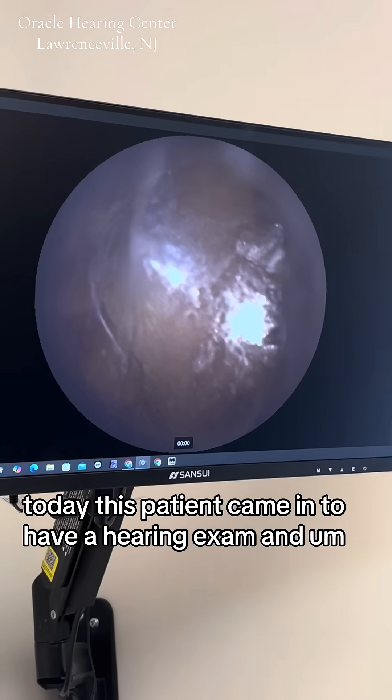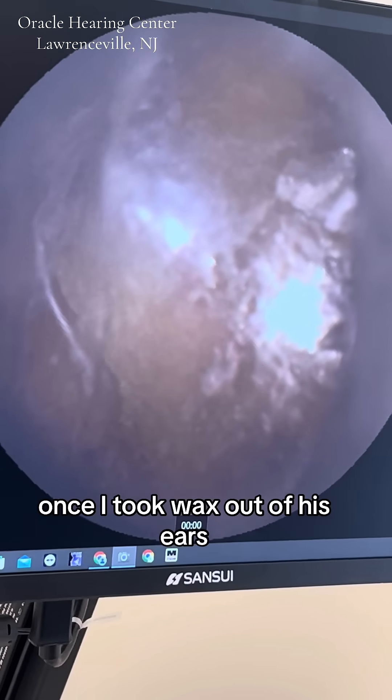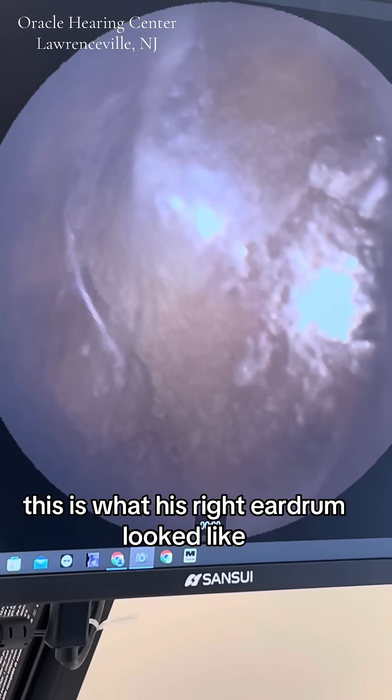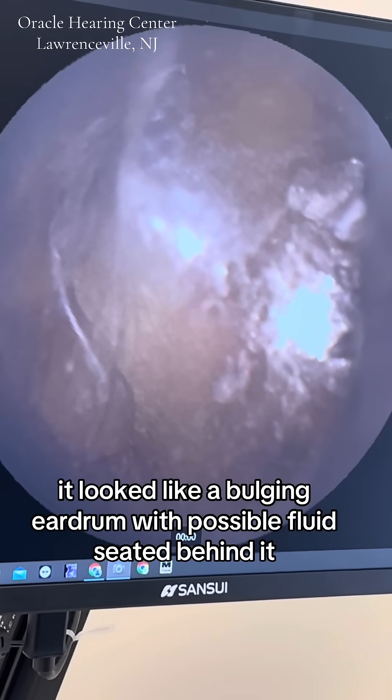Today, this patient came in to have a hearing exam. And once I took wax out of his ears, this is what his right eardrum looked like. It looked like a bulging eardrum with possible fluid seated behind it.